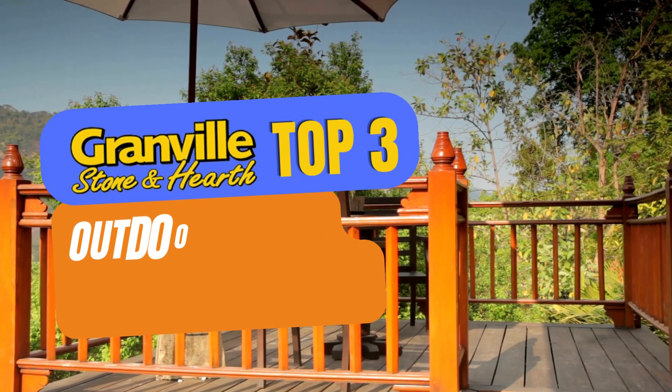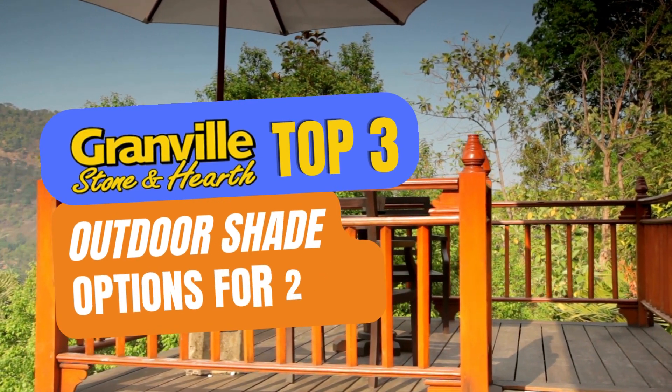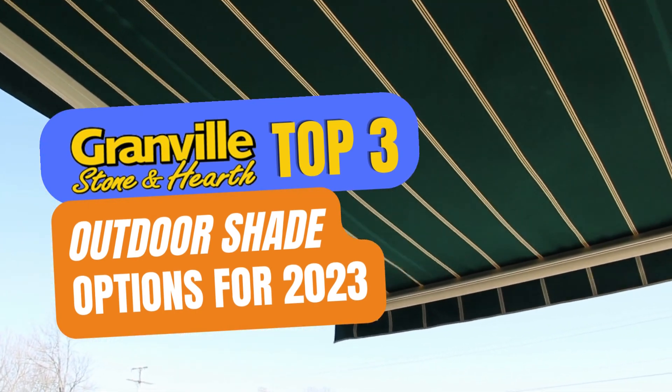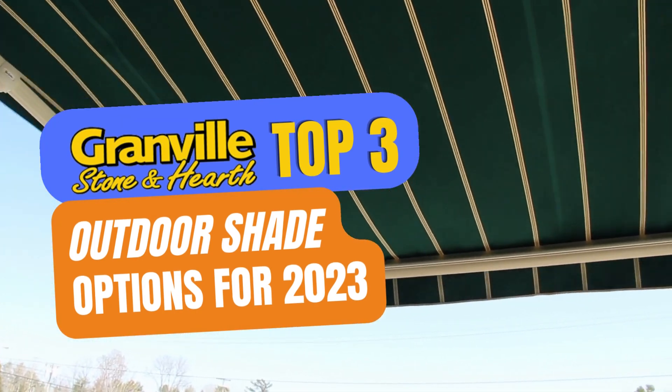Check out our top three outdoor shade options for 2023 at Granville Stone & Hearth today in Holden, or browse our website to create the outdoor living space of your dreams.